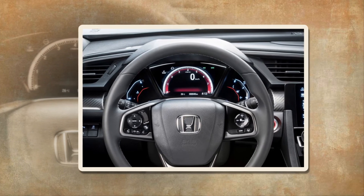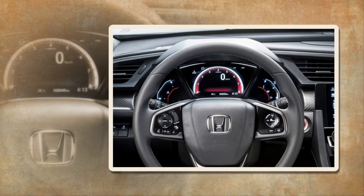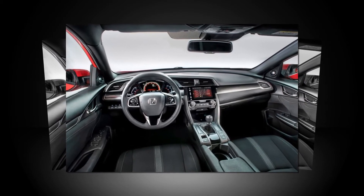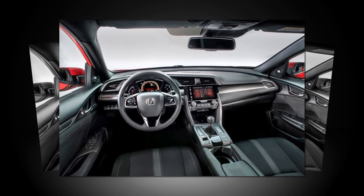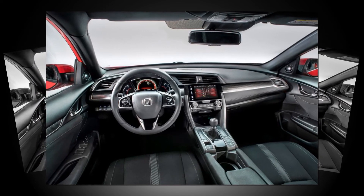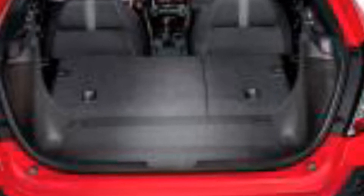For almost a quarter of a century, the Honda Civic has been proudly built in Britain. Over that time, Honda's factory in Swindon has produced more than 2 million examples for the UK, Europe and even Japan. The factory employs around 3,000 skilled workers, ensuring the Civic remains one of the UK's most enduring success stories.